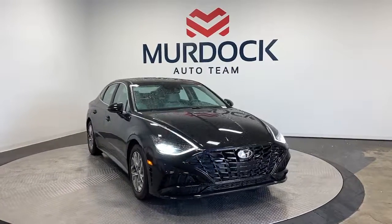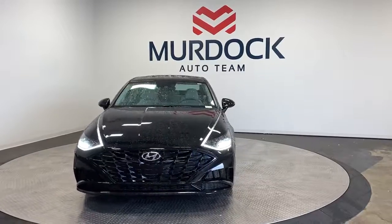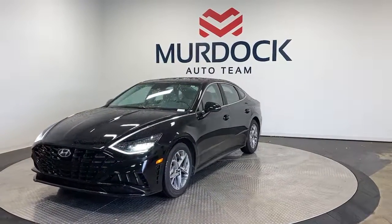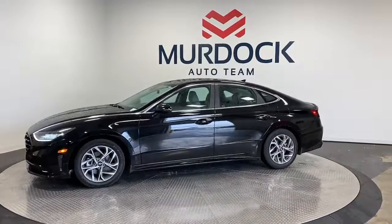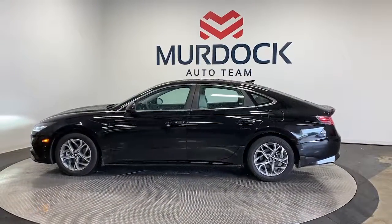Get acquainted with the 2023 Hyundai Sonata. Whether you're commuting or cruising country roads, this smooth and spacious Sonata makes travel a treat. Its comfortable cabin with standard touchscreen infotainment and driver assistance, along with stylish good looks, make this midsize four-door your go-to family sedan.